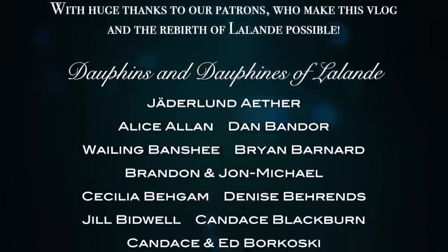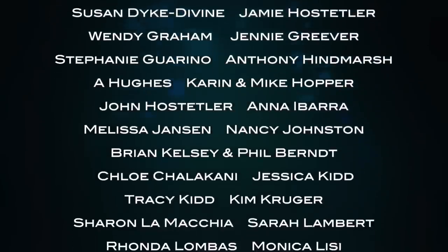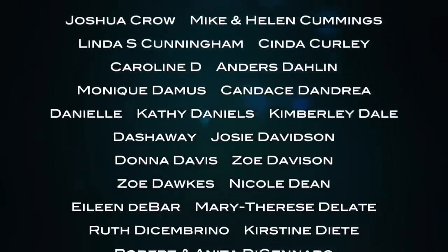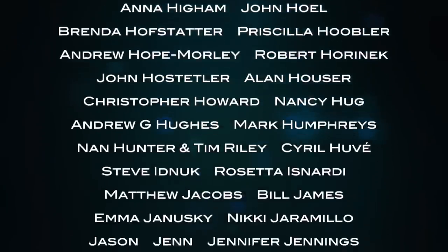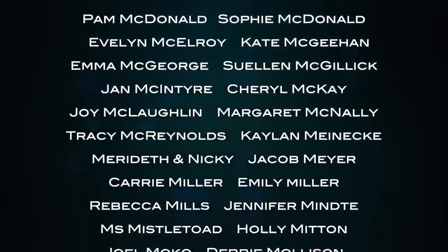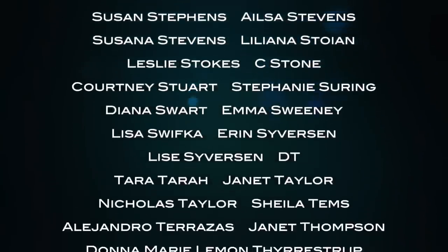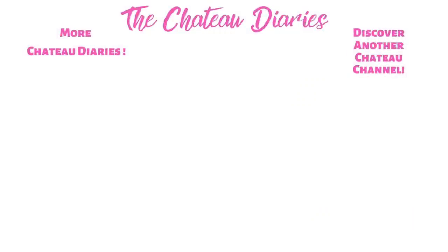A huge thank you to all of our patrons at La Lende who are making this vlog possible, especially our Dauphin and Dauphine of La Lende. Thank you to all of you.